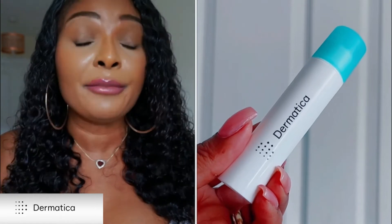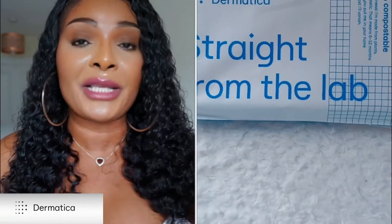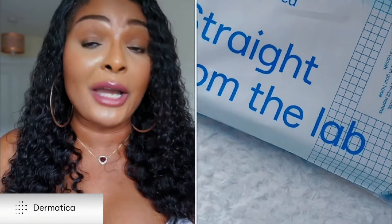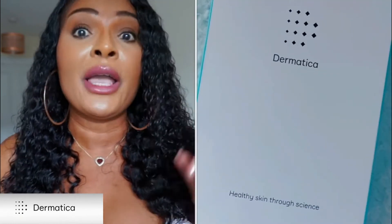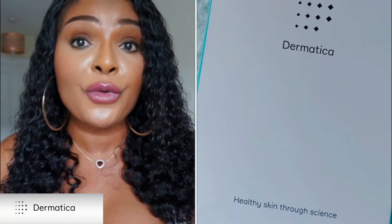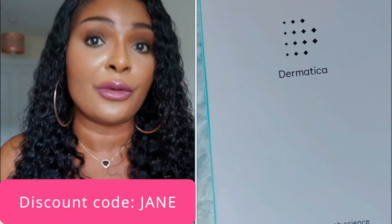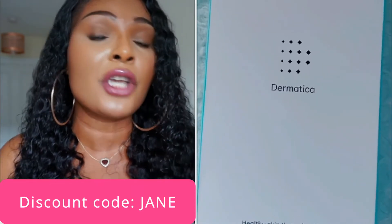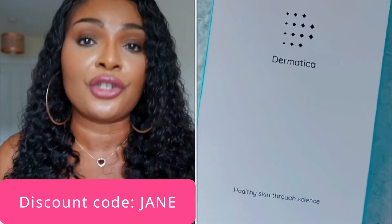When you go on Dematica, you sign up on their website — I'll leave the link in the description box below and also in the comment section. The link covers UK, Europe, and the US. Once you're on the site, you fill out a questionnaire that takes about two or three minutes. They'll ask you questions about your skin.